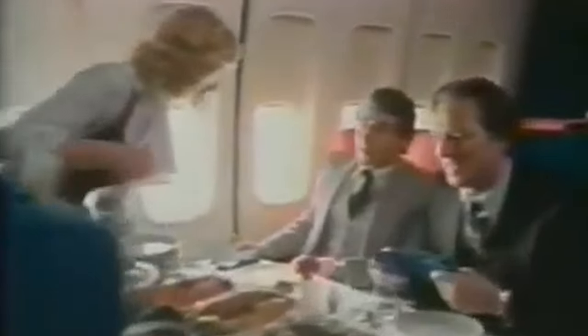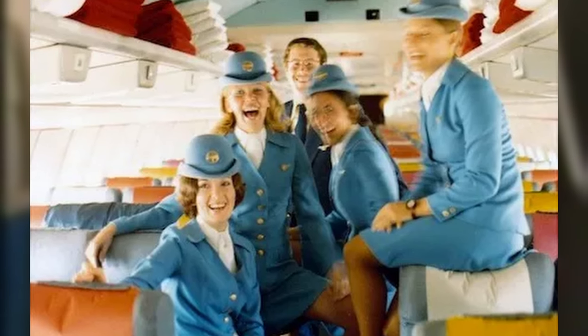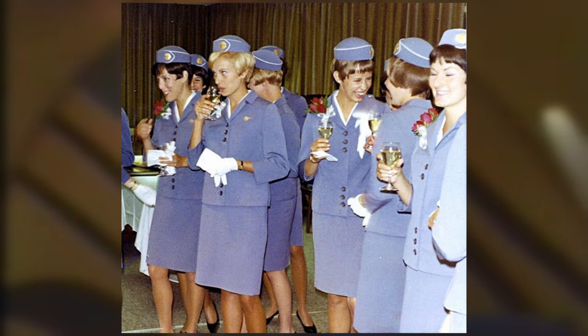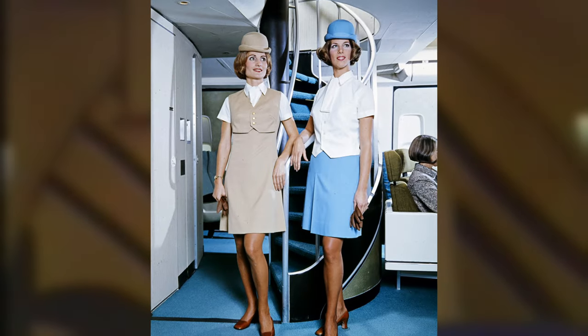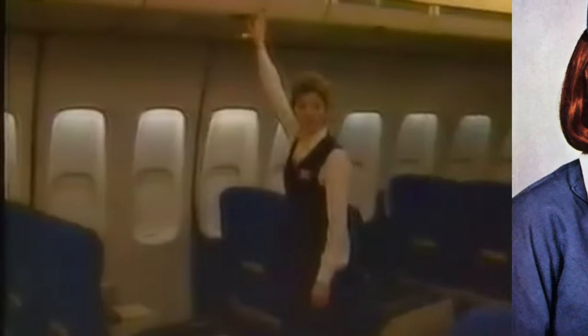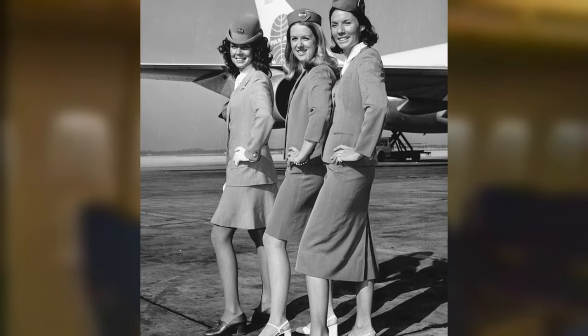Pan Am's commitment to luxury extended beyond the exterior to its interior configurations and accommodations, which set a standard for comfort and elegance in air travel. Pan Am's stewardesses played a central role in shaping the passenger experience, embodying the airline's image of glamour and sophistication. Initially known as Sky Girls or Pan Am Girls, stewardesses were required to meet strict physical and grooming standards. Selected for their poise and language skills, their training largely consisted of anticipating passengers' needs and creating a luxurious environment on board.